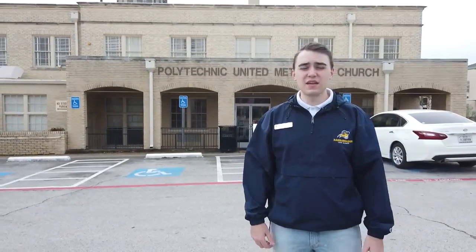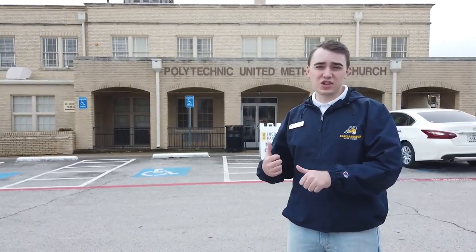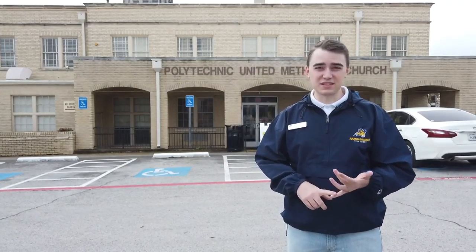Now we're standing in front of the Polytechnic United Methodist Church here on campus. We were actually founded by the Methodist Church all the way back in 1890. Inside you'll find a couple of different department offices as well as our food pantry and chapel. We have a religious course requirement here at Texas Wesleyan, and we offer courses in this building such as world religions, comparative religions, and Old and New Testament studies.